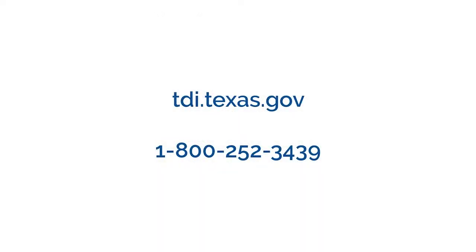Hopefully everyone stays safe. But if you need help with an insurance claim or you have a question about your coverage, check out our website at tdi.texas.gov. Or you can always call us on the helpline at 1-800-252-3439. We have people ready to answer your insurance questions. For Austin Amitt with the State Fire Marshal's Office, I'm Ben Gonzalez. This is TDI.